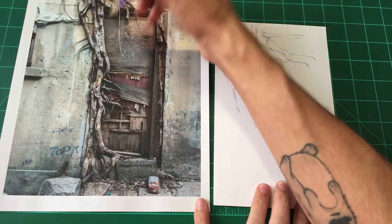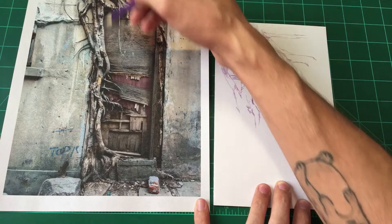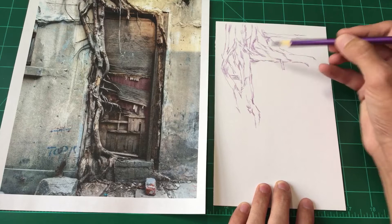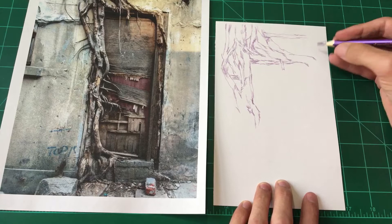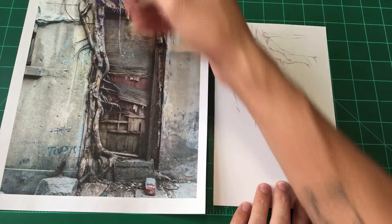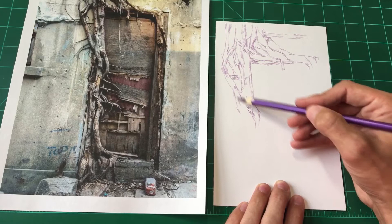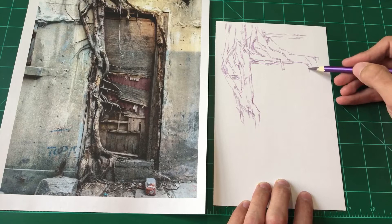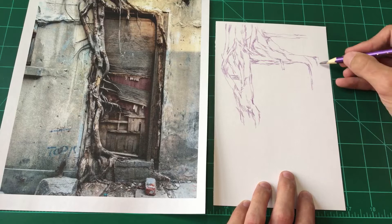Looking at the shapes, this angle right here is like what the photo revolves around and is centered around — you can build everything in your drawing off of this angle. That's where I started with my visualization process. I'd be curious to know, if you're drawing along — where did you start? Some people might do a light outline of the door and then draw the roots around that. Everybody's process is different, so if you feel like it, leave a comment and tell me a little bit about your process when you're drawing — like where do you start?